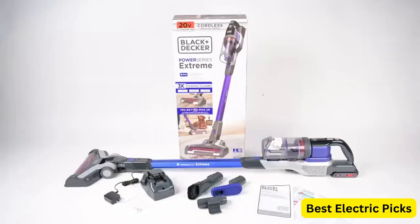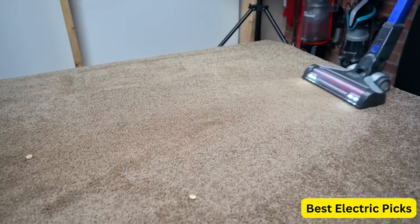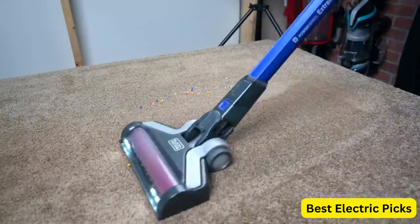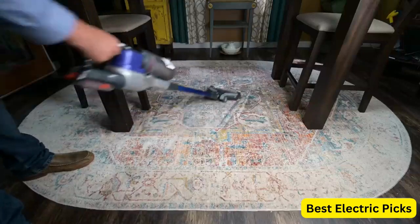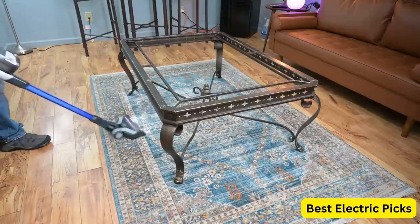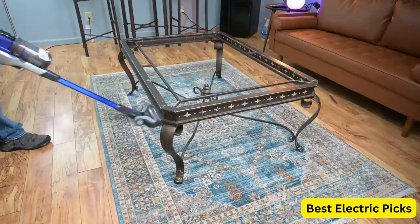The BSV-2020P features a powerful motor that delivers up to 120Ah of suction power, making it capable of picking up even the most stubborn dirt and pet hair. The cordless design also makes it easy to maneuver around your home without the hassle of cords getting in the way.